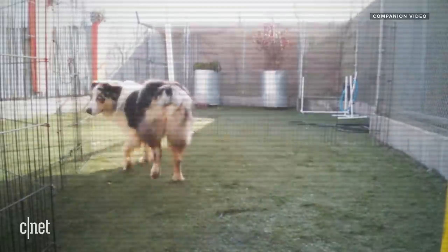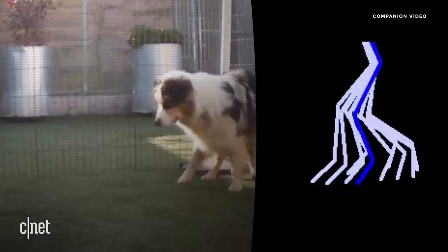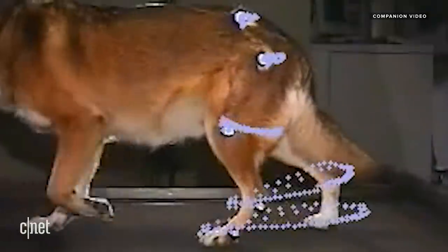Animals already talk and communicate quite a bit through movement and posture. Knowing this, technology is going to help us pick up on all those things over time, helping us more deeply understand all the animals we love.